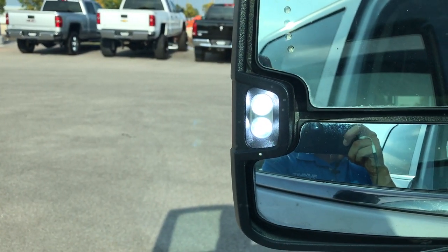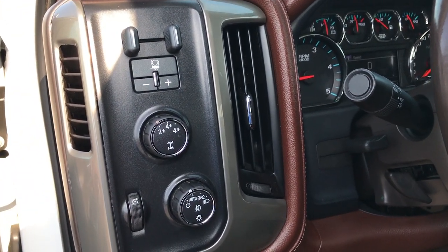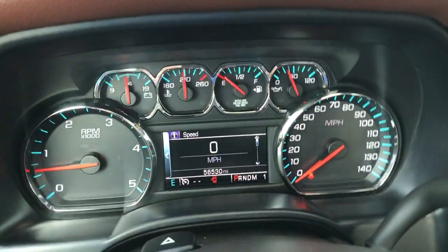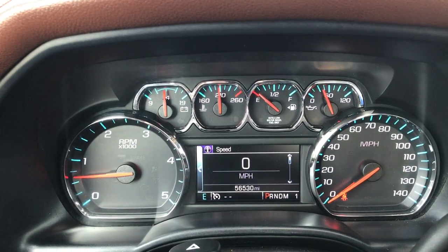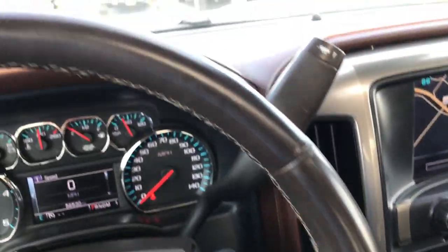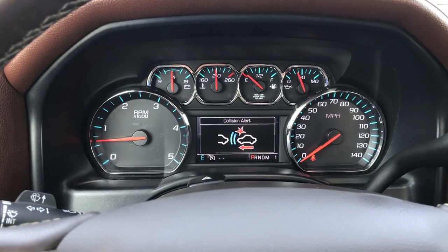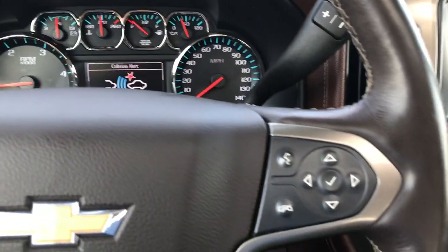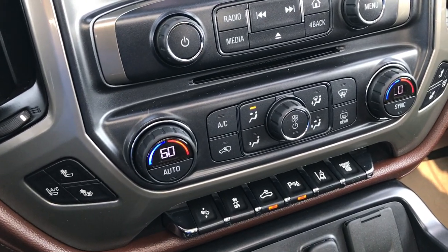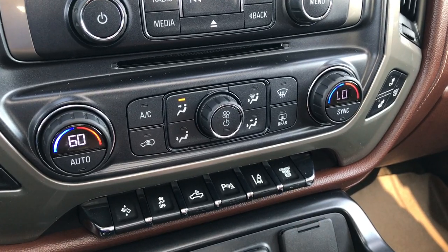It has LED lights on the side, which is a really nice feature for seeing alongside your vehicle at night. It has the factory brake controller, four-wheel drive, and auto headlamps. The truck has 56,530 miles. It has a multi-function heated steering wheel with cruise controls, collision alert with adjustable following distance, heated and cooled seats, dual climate control, power pedals, stability control, cargo lights, backup sensors, lane departure warning, and the factory exhaust brake.